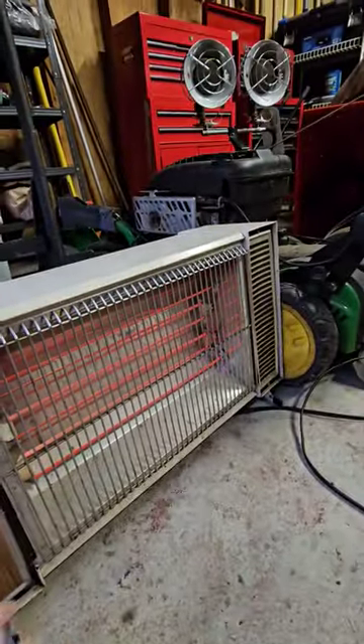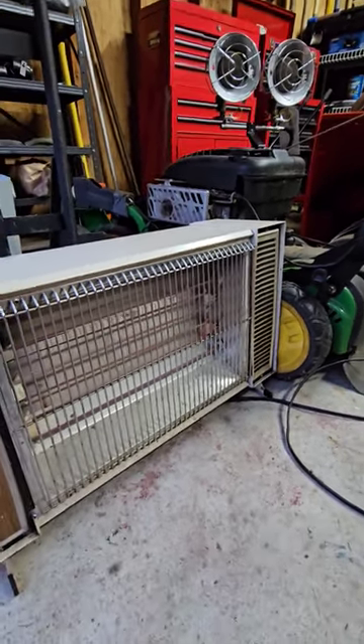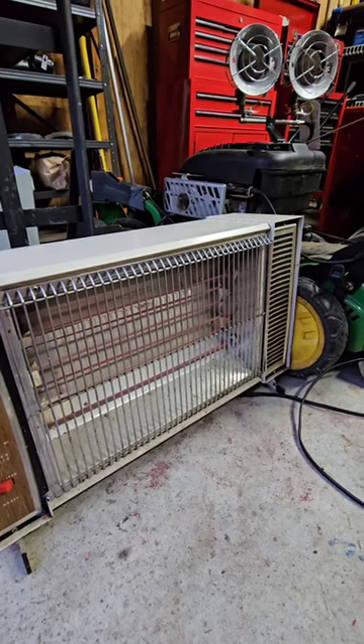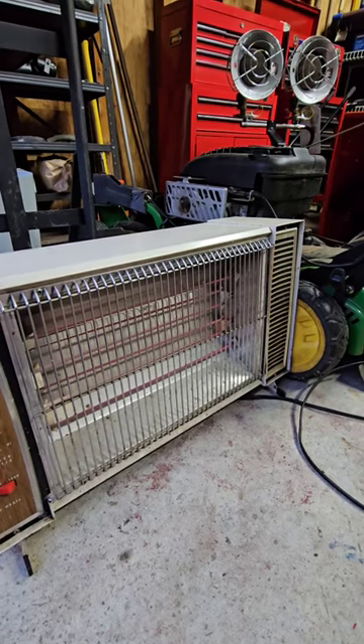And it's also got low and a thermostat. I think it's a cool vintage piece to keep here in the garage just for that rare occasion when I might need it in the winter.